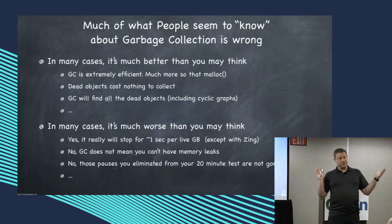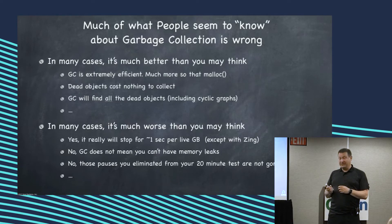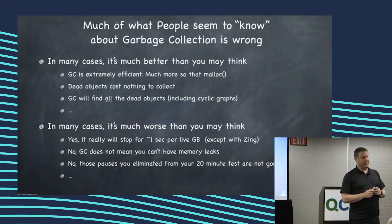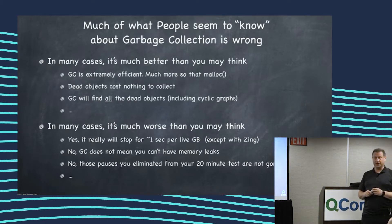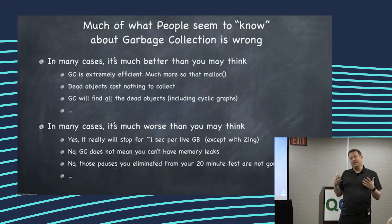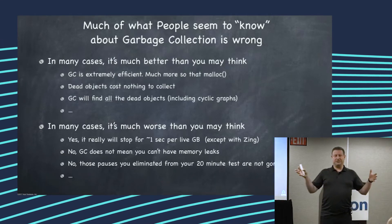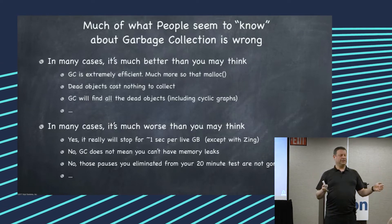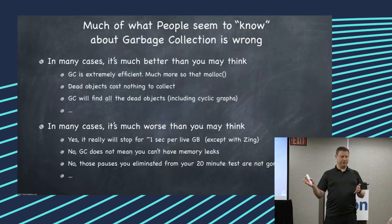Here are things that are typically a lot worse than what you might think. It really will stop for about a second per gigabyte of live set in virtually all the current production collectors, except for one. And the other one is that when you tune things and you've managed to make your test pass by going 20 minutes without a GC that ruined your life, most likely you just moved a bad thing to minute 21.